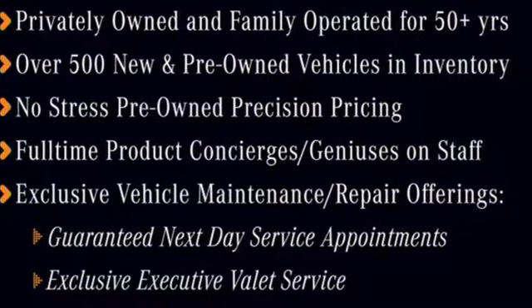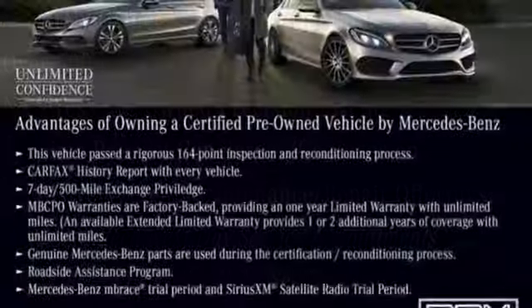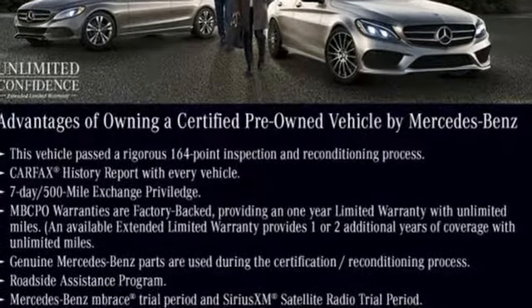Mercedes-Benz: high style, high performance. Someone's going to drive this fantastic vehicle off the lot. Should be you. Test drive it today.